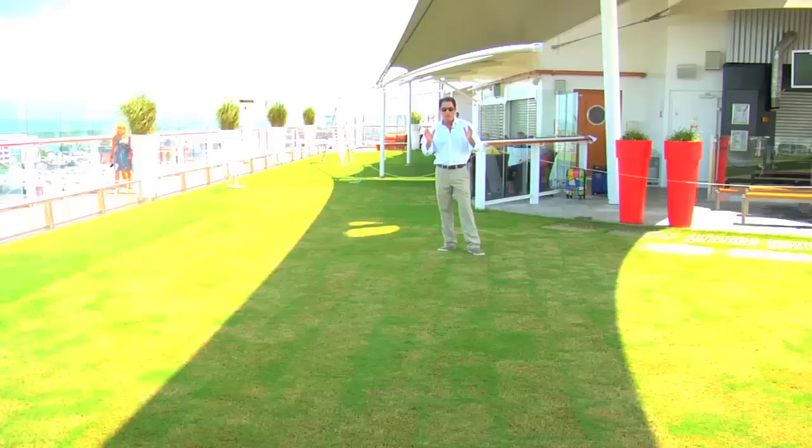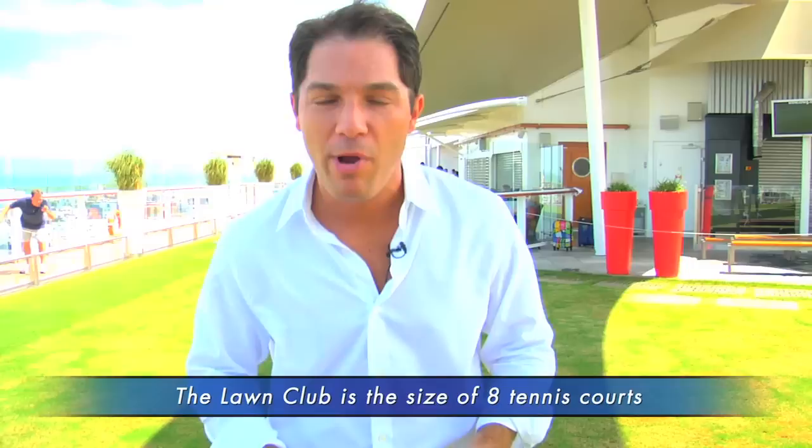This is the most unique thing about the Celebrity Solstice. They actually have an acre of real grass growing on the top deck. The Solstice is probably the only ship at sea that has a lawnmower on board. It's a great spot to come up, sit in the sun, run around barefoot, and if you ask your stateroom attendant, they'll even make you a picnic you can eat out here.